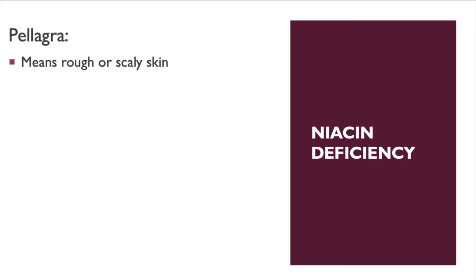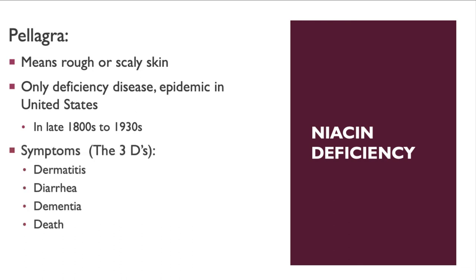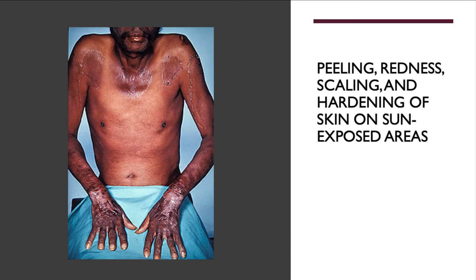Niacin deficiency causes pellagra, which presents with rough or scaly skin. Between the 1800s and 1930s, before the grain enrichment act, pellagra was epidemic in the US. The symptoms of pellagra are the three Ds: dermatitis, diarrhea, and dementia, which can then lead to death. It is still seen today in severe alcoholics, presenting with peeling, redness, and hardening of the skin, especially after sun exposure.